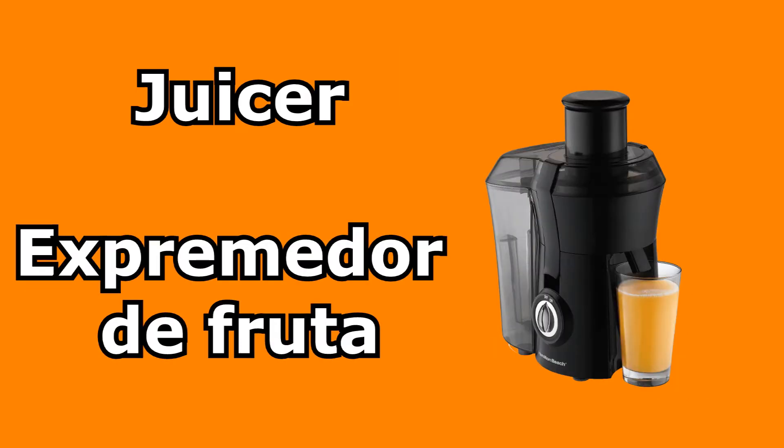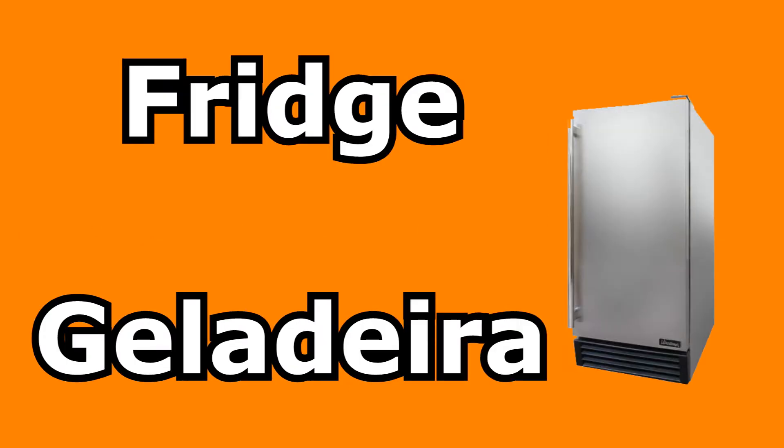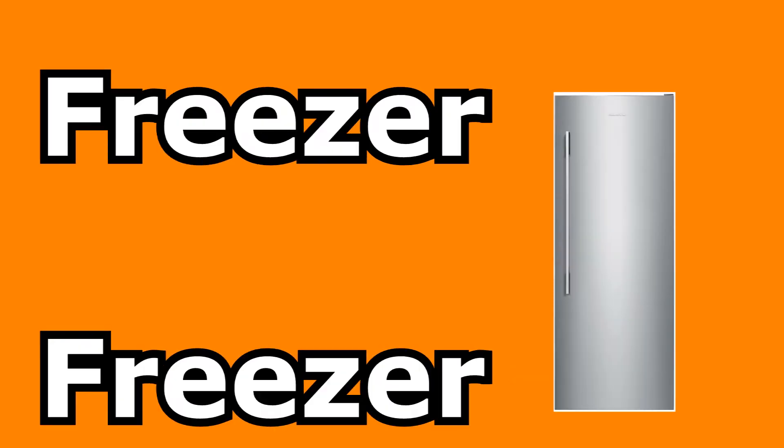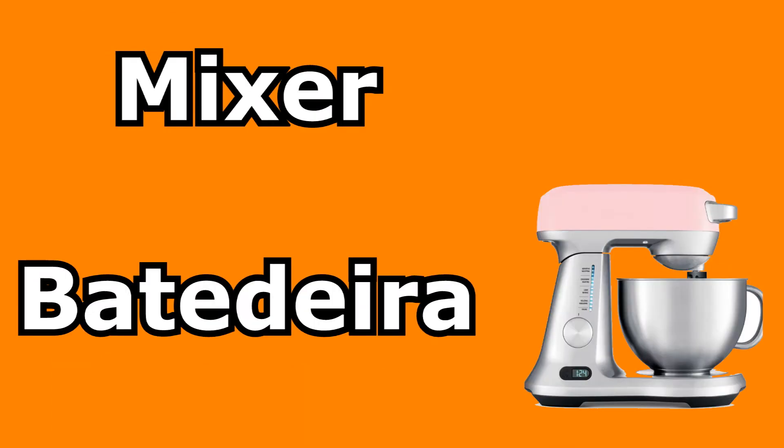Juicer — espremedor de fruta. Dishwasher — máquina de lavar. Fridge — geladeira. Freezer — freezer. Microwave oven — microondas. Mixer — batedeira.